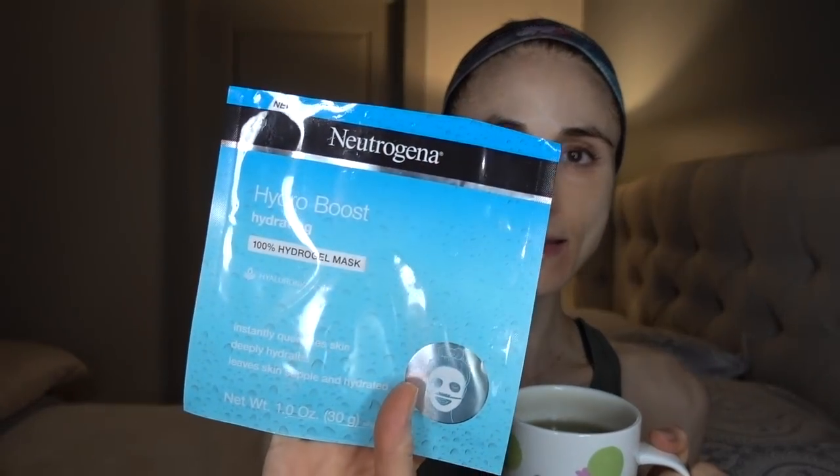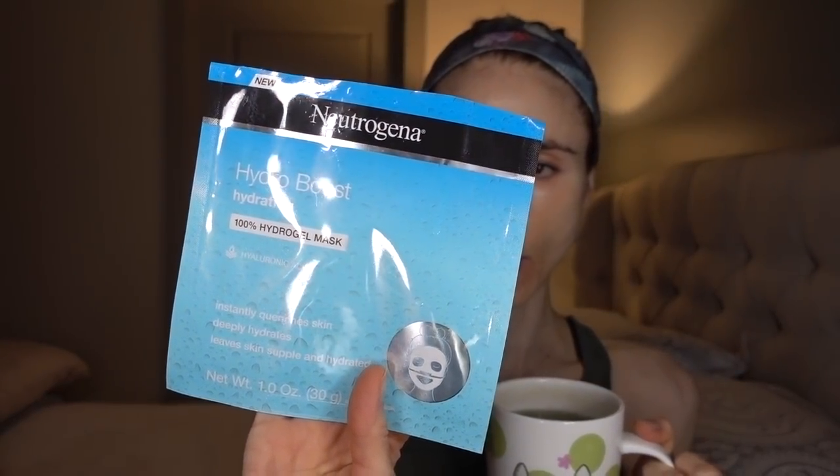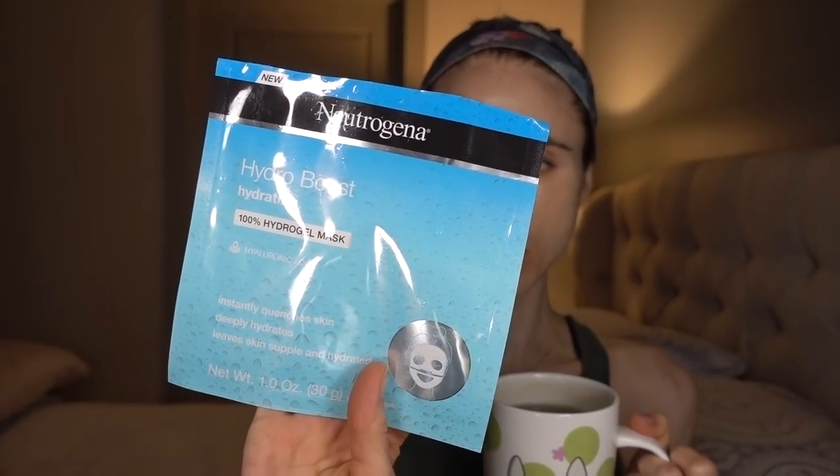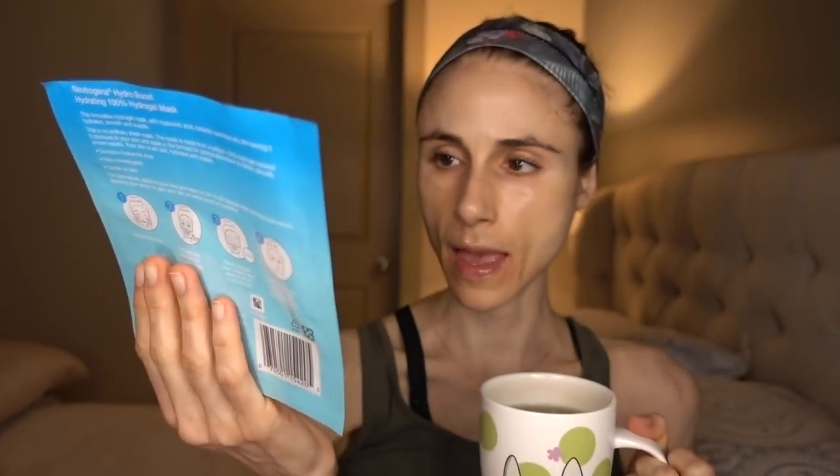Today I'm reviewing the Neutrogena Hydro Boost hydrating 100% hydrogel mask with hyaluronic acid. I picked it up at Walmart a while back, and this is actually the third time I've done this mask so I could form a good review for you guys.